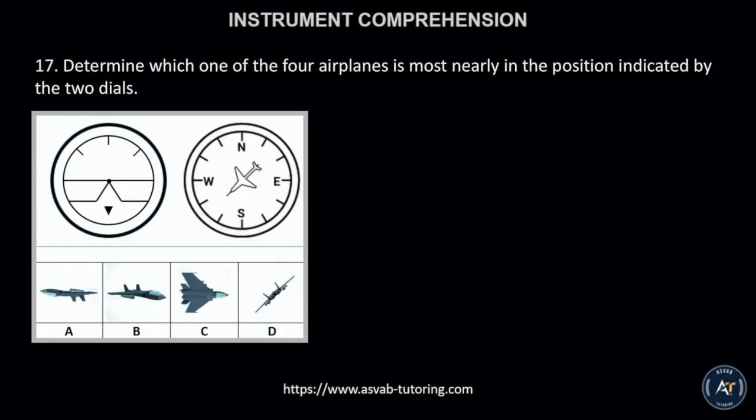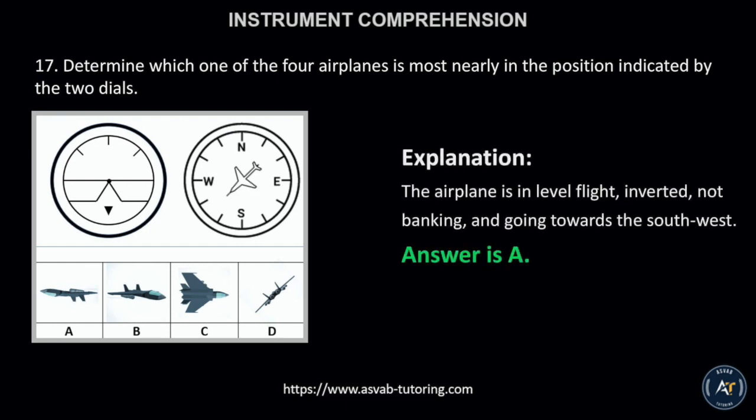Number 17. Determine which one of the four airplanes is most nearly in the position indicated by the two dials. The correct answer is letter A. This is because the airplane is in level flight, inverted, not banking, and going towards the southwest.